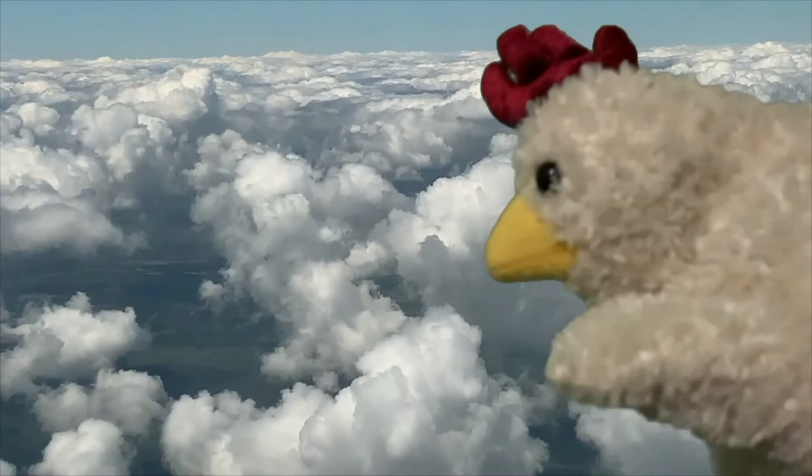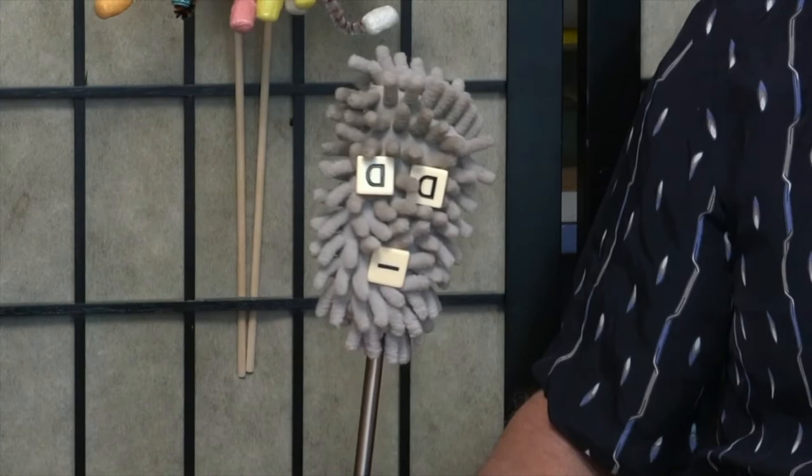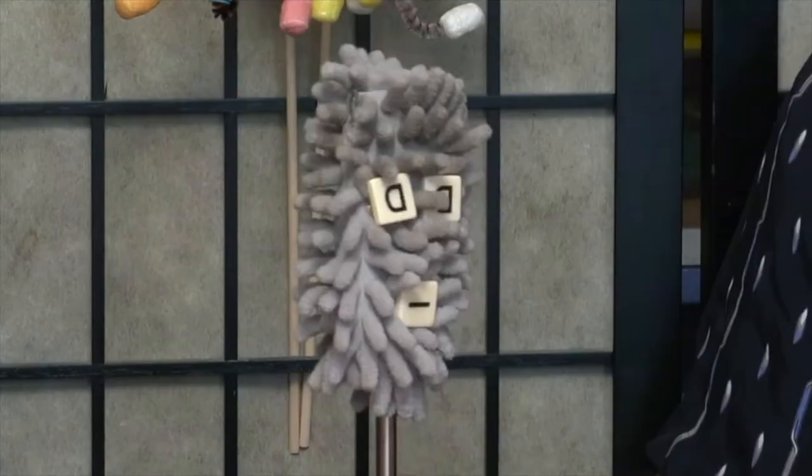Wow, sure is high up here. You guys have fun making puppets. See you later. This is Dusty. Hey man, what's happening? Are you having a puppet workshop today, Tom? Yes I am, Dusty.